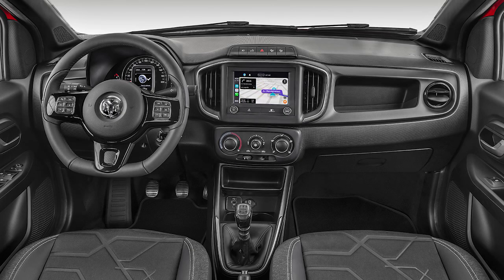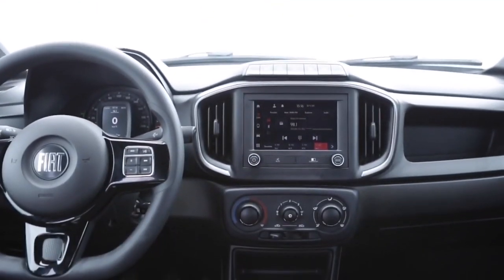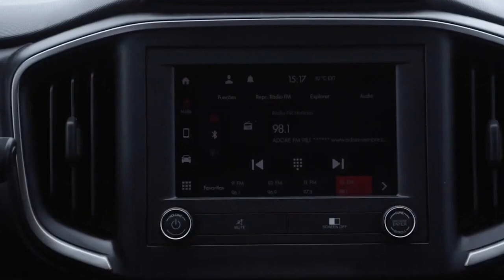Moving inside, you can find a new 7-inch Uconnect touchscreen multimedia center. Now, this isn't anything particularly special for those in Western markets, where the 8.4-inch Uconnect has been a staple for years, but in Brazil this is one of the top systems that you can get. It's got wireless Apple CarPlay and Android Auto, Waze and Google Maps integration, Siri, and other standard stuff.